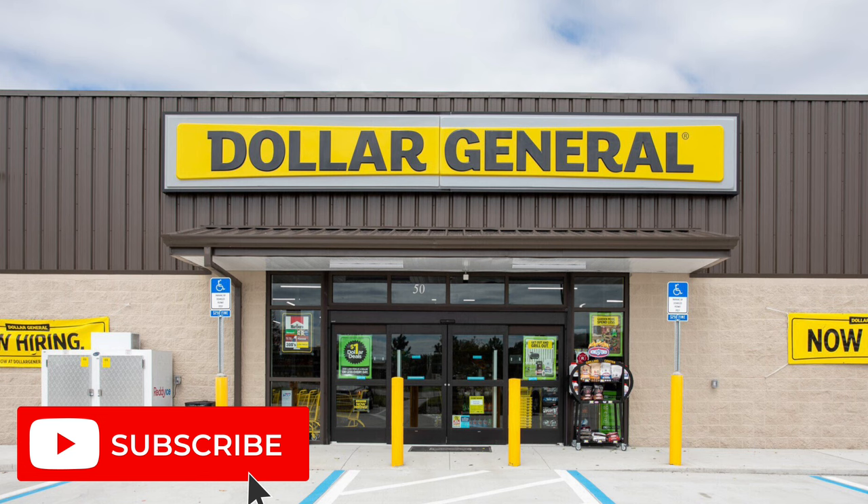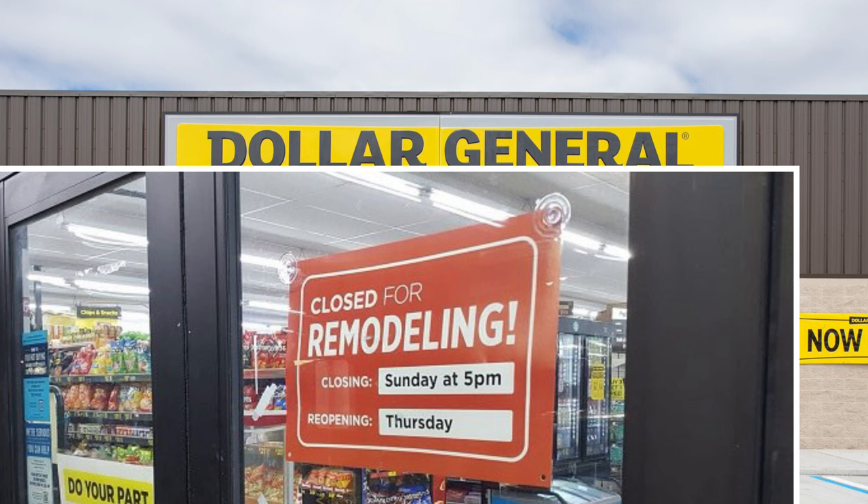So the first sign your store is remodeling might be this little sign on the door saying that the store is remodeling. It will give you the date that the store will be closed.